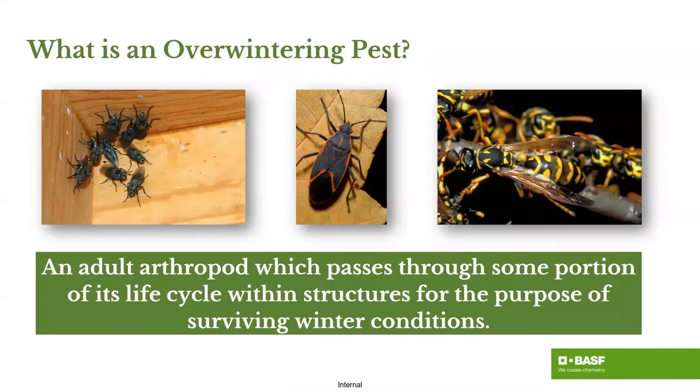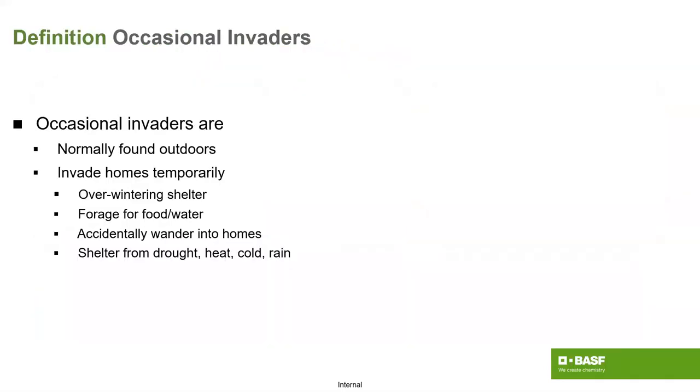What is an overwintering pest? It is considered an adult arthropod which can pass through some portion of its life cycle within the structure and survive winter conditions. They're typically found outdoors for most of their lives, and at some point a weather aspect will change — cold nights, rainy cold periods, or dry periods — and eventually they find their way into the home.